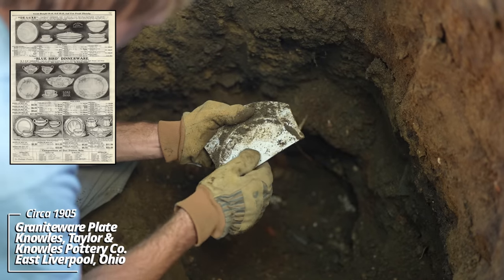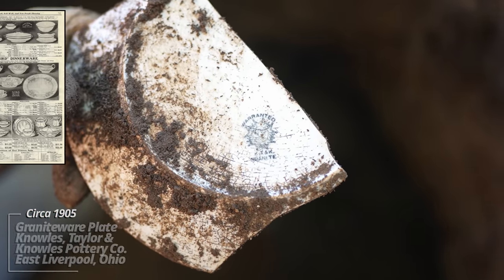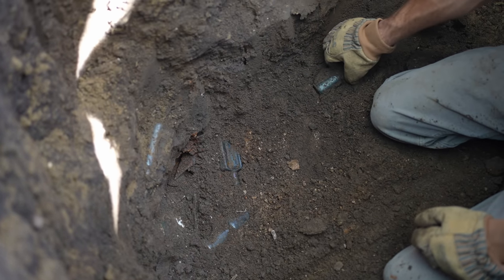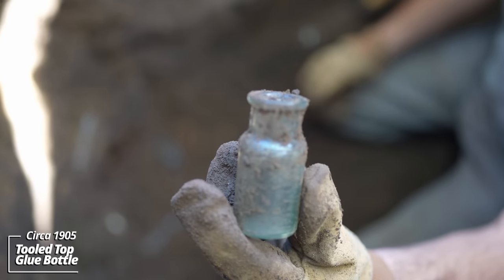Warranted. KT&K Granite — that's a plain whiteware piece, four pieces exposed. Looks like maybe another polish bottle of some sort — shoe polish, no embossing, tooled top.